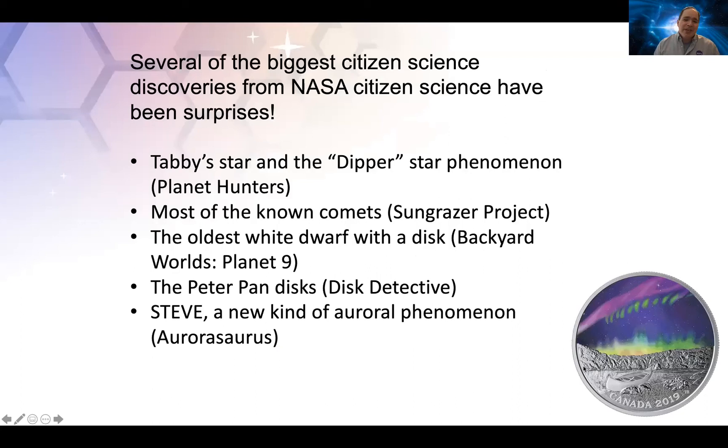I'm always fascinated that several of our biggest discoveries have been surprises — Tabby Star and the Dipper Star phenomenon from the Planet Hunters project, and all those comets. These are discoveries that scientists didn't plan. These are things that citizen scientists either spotted on their own, or situations where a project was designed to solve one problem and it ended up leading to a completely different discovery, often in a different field.